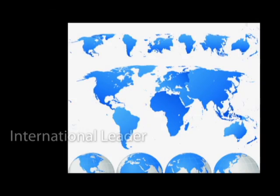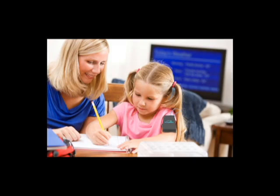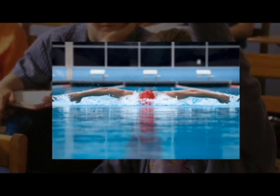As the international leader in educational attention training, Play Attention is used in thousands and thousands of homes, learning centers, by doctors, psychologists, hospitals, universities, schools, and even Olympic teams.